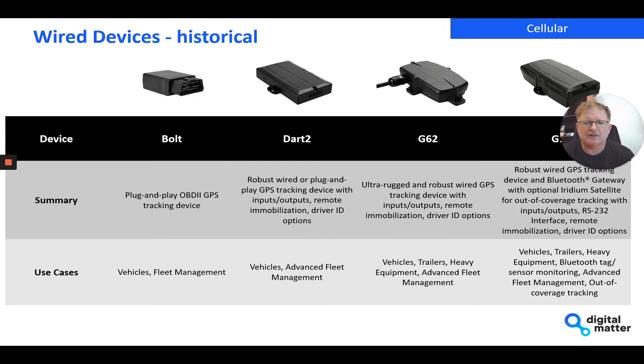The Dart 2 has been one of our biggest sellers — it's a low-cost wired product that features a number of digital inputs and outputs, things like remote immobilization and driver ID options. That's a great product for fleet management and vehicle tracking. The G62 has historically been excellent for equipment tracking, with a very rugged IP67 housing.